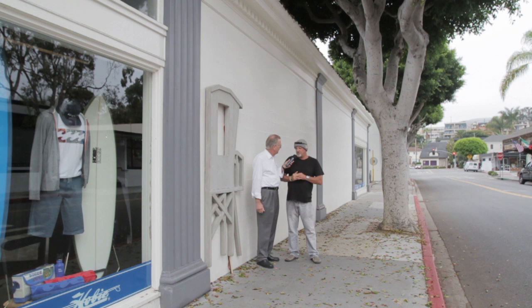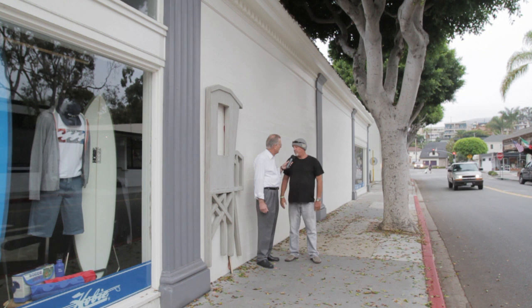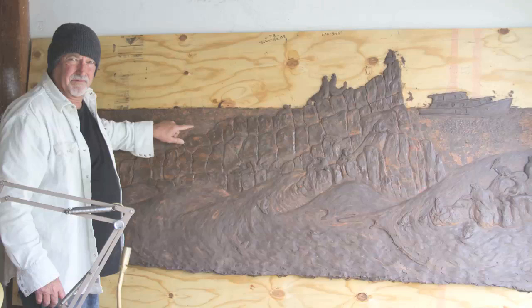Well, Roger, actually the vision for this wall — we've got the project passed through the city of Laguna. We're going to make a bronze bas-relief sculptured mural celebrating our ocean heritage with all the different icons from our rich ocean culture and our ocean history here in Laguna. And we're going to make an awesome mural out of it. We've been working on it for about a year and a half, and we're looking to be up and running hopefully by the end of the summer.